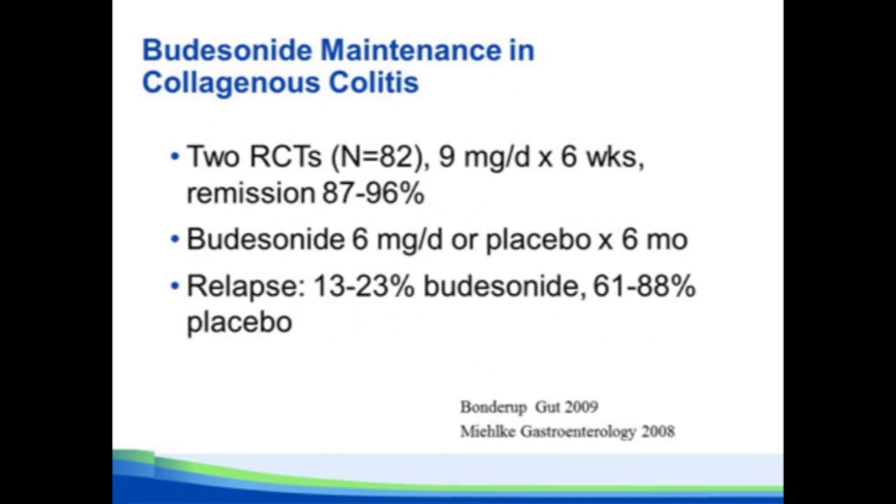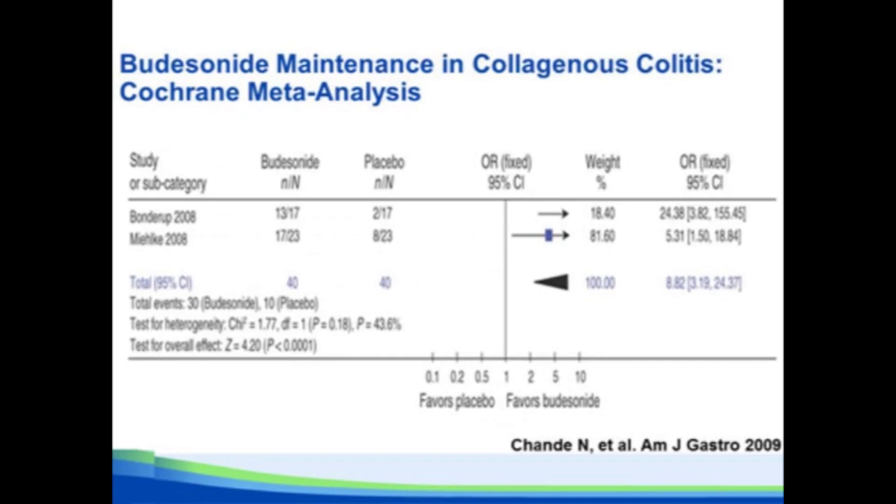Two well-done placebo-controlled trials studied maintenance therapy: both induced remission with 9 mg per day of budesonide, then randomized patients in remission to budesonide 6 mg per day or placebo through six months — budesonide was clearly superior to placebo. Unfortunately, when you stop even after six months of therapy, they still have a very high rate of relapse off medication.